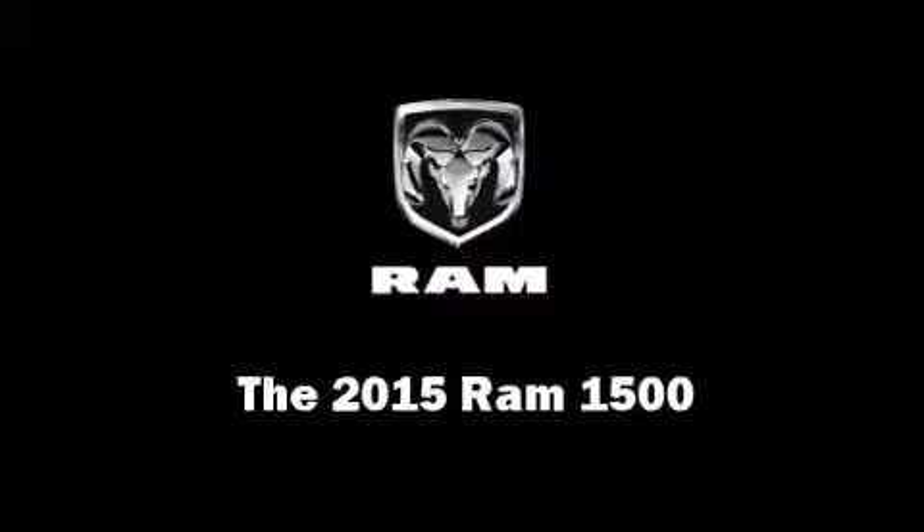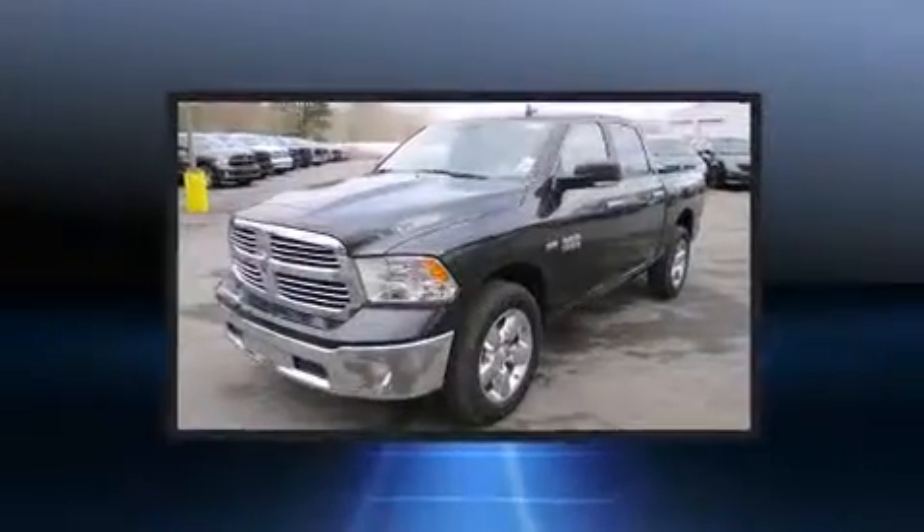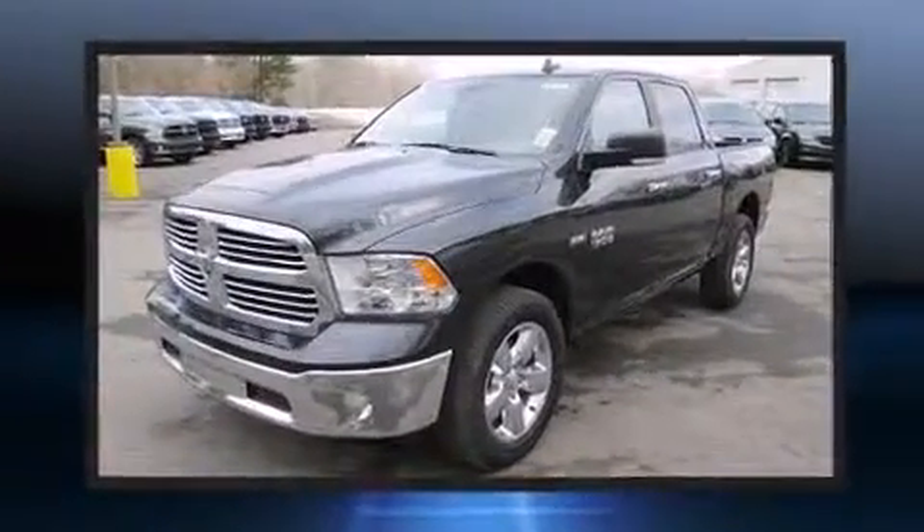This 4-door, 5-passenger truck offers the latest in technological innovation and style. It features an automatic transmission, 4-wheel drive, and a powerful 8-cylinder engine.